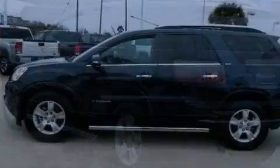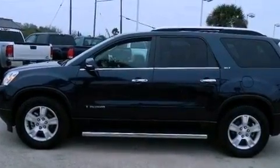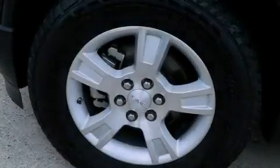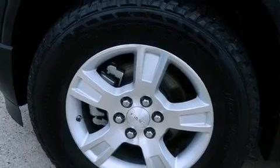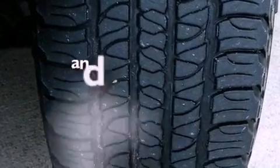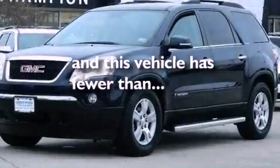Aluminum wheels, roof rails, cruise control, leather seats, a rear spoiler, an engine immobilizer theft deterrent system, fog lamps, an anti-lock braking system, dual power seats, and this vehicle has less than 65,000 miles.